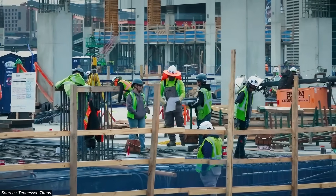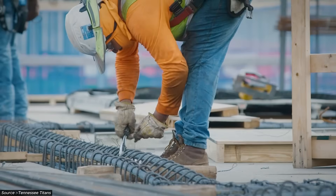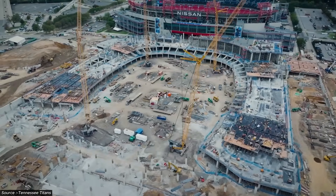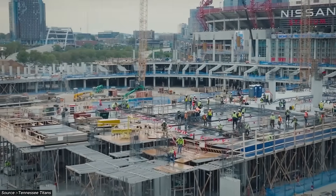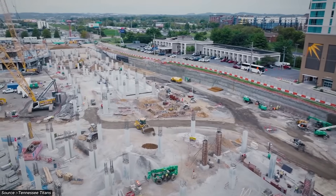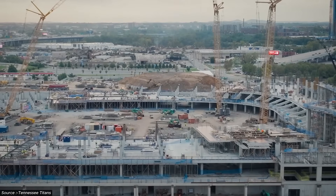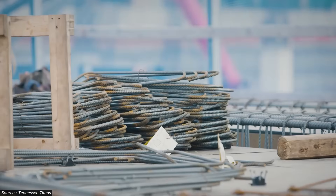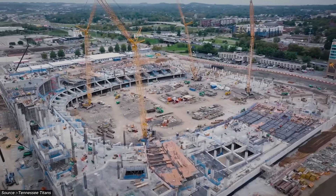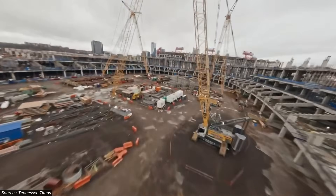The engineering tolerances leave zero room for error. Each drilled pier requires precise positioning within the floodplain's challenging soil conditions, where variable fill layers create uneven load distribution. The massive foundation blocks that connect these piers must account for differential settlement while maintaining the exact geometry required for the hybrid structure above. This foundation work represents the invisible foundation of the entire project's success.